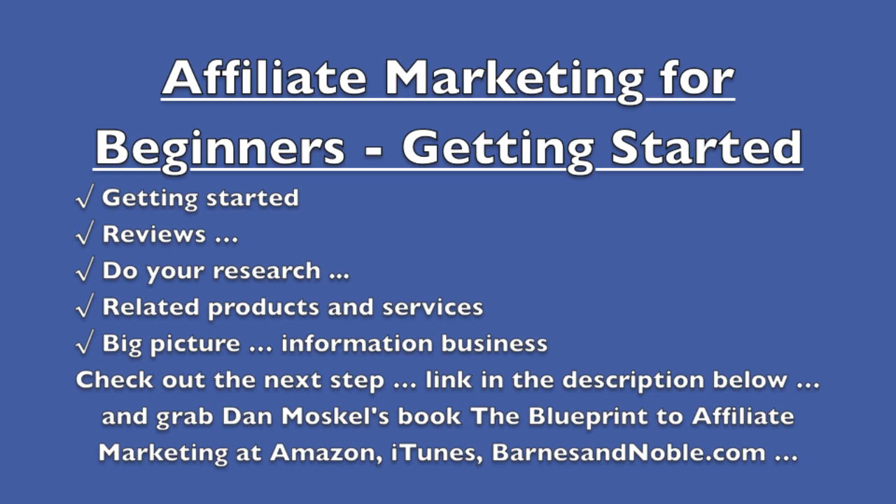We've also written five books, including 'The Blueprint to Affiliate Marketing,' available on Amazon, iTunes, barnesandnoble.com, audible.com, and more. Please visit danmoskaluniversity.com — we'll include a link in the description to an article with more tips to get started with affiliate marketing. Please subscribe to our YouTube channel and check out the next video — full playlist link in the description below.